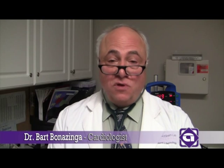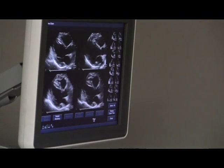The Dobutamine stress echo is a very routine test. We perform five to ten of them a week. There are really no side effects of the medicine Dobutamine because it's found in the body. People usually do not have symptoms with it, and it gives us very valuable information concerning their arteries and whether or not they're heading for a heart attack.